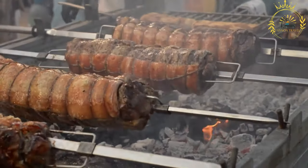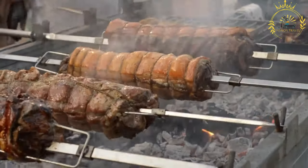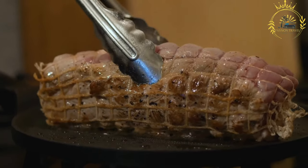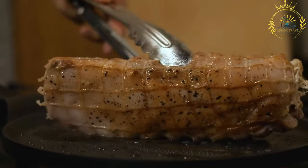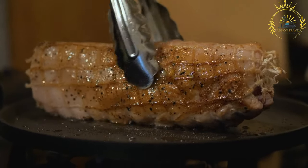Porchetta is made by stuffing a whole pig with a flavorful mixture of herbs, spices, and garlic, then roasting it until the skin is crispy and the meat is tender and juicy. You can either buy pre-made porchetta from a butcher or make your own by following a porchetta recipe and roasting a pork roast with the appropriate seasonings.